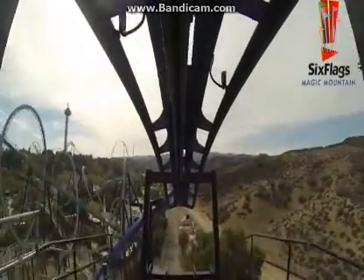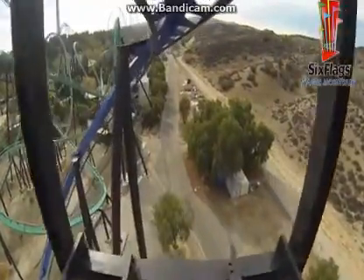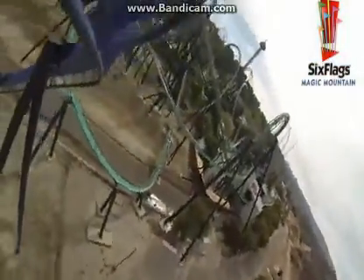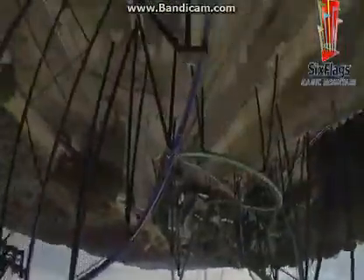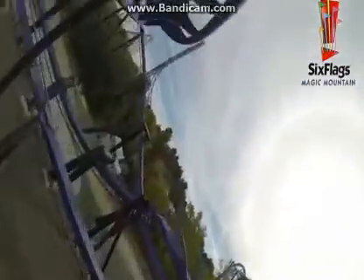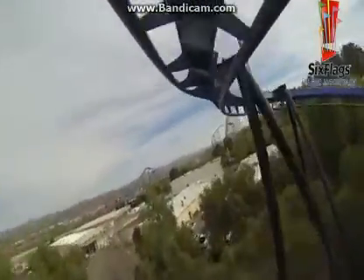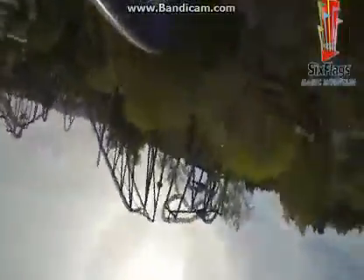Kicking off this list at number 10, we have a classic B&M — Batman the Ride. Some may argue about me having this on the list. I know it's just another clone, but I like it because it has the best theming — you're going through one of the alleyways of Gotham. The color scheme, blue and black, really pops. It's a really cool ride. I mean, it is a clone, but I just think it's great. The Batman clones are very intense.